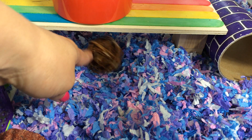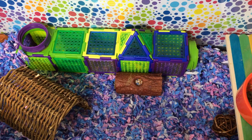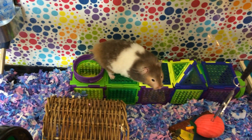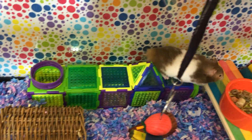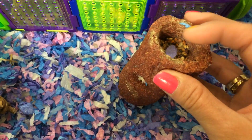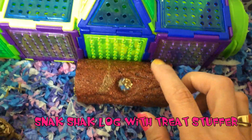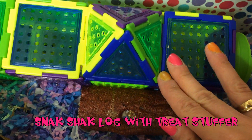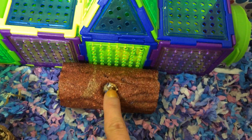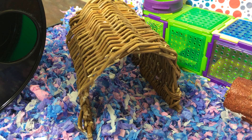Just right here I have one of her willow balls. On the back of the tank I switched up her puzzle playground piece and made it a little bit longer. In front of it is her Ecotrition snack shack log that I put right here so the puzzle playground doesn't tip over — she did tip it over one night. Right here in the middle I just have her wooden barrel chew.